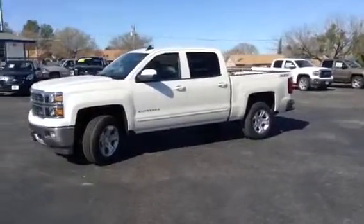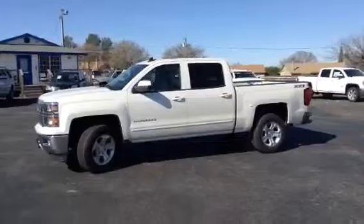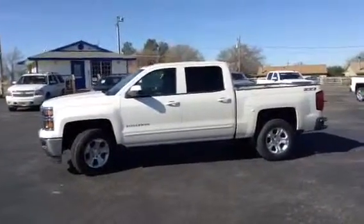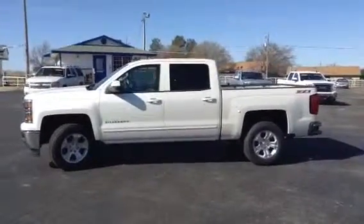This vehicle has Chevrolet MyLink so you can connect your phone directly to your radio via Bluetooth. It also has 4G LTE Wi-Fi hotspot capability, so for 3 months or 3 gigabytes of data usage, up to 50 feet around and inside of your truck will be a mobile Wi-Fi hotspot.